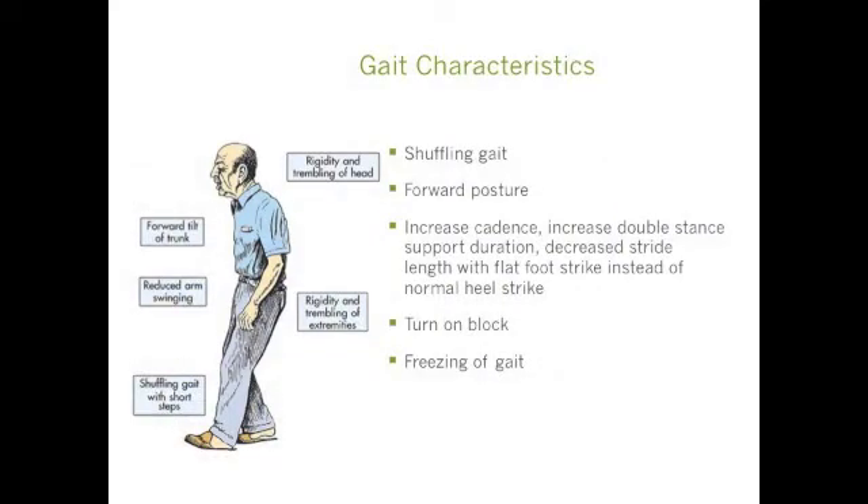So what will their gait exactly look like? They will have a shuffling gait with a decreased stride length, forward posture, increased cadence, and increased double stance support duration. Interestingly, they actually have a flat foot strike instead of a normal heel strike. They turn en bloc, so they turn somewhat robotically. And of course they have a freezing gait, so they have trouble initiating gait, and sometimes they have difficulty stopping their gait once they've started.